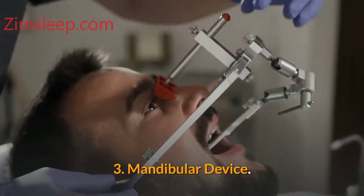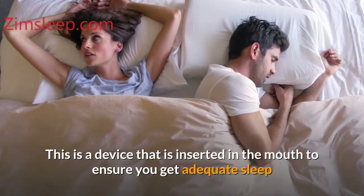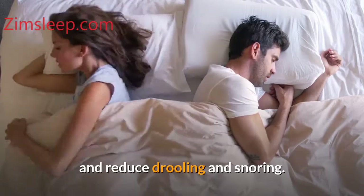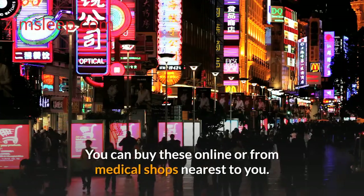Number three: mandibular device. This is a device that is inserted in the mouth to ensure you get adequate sleep and reduce drooling and snoring. You can buy these online or from medical shops nearest to you.